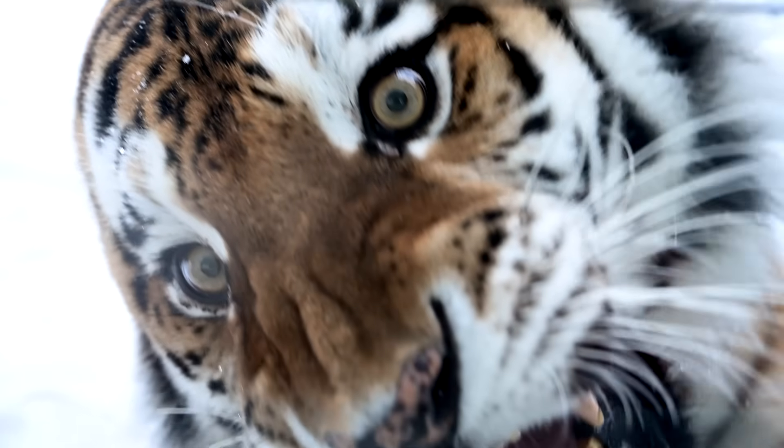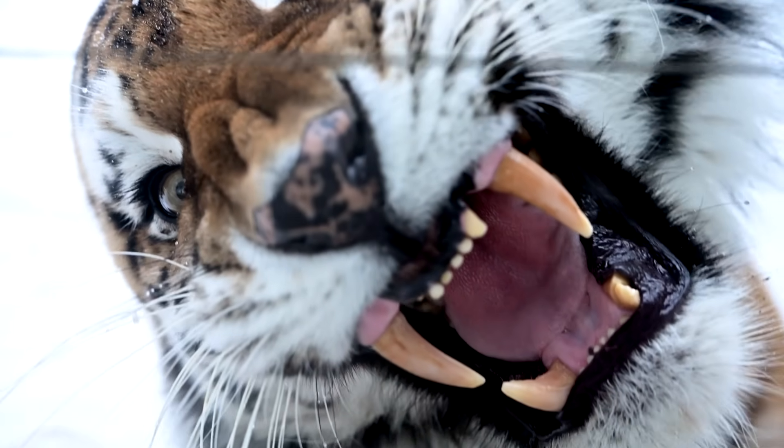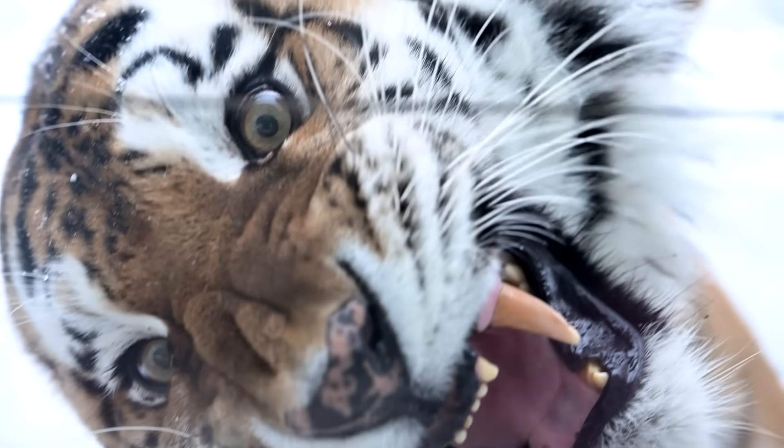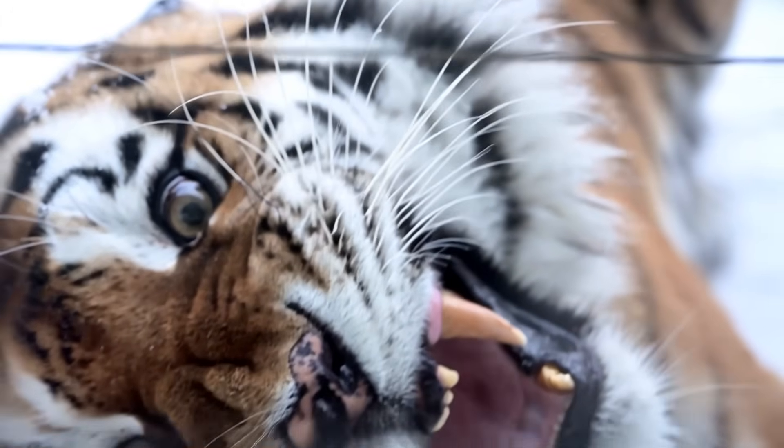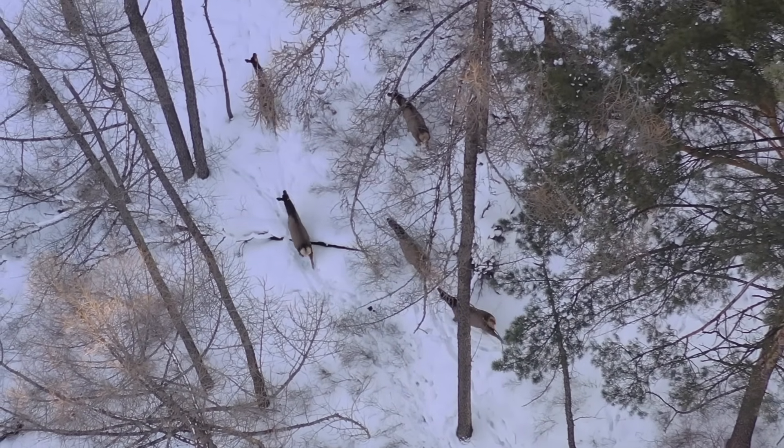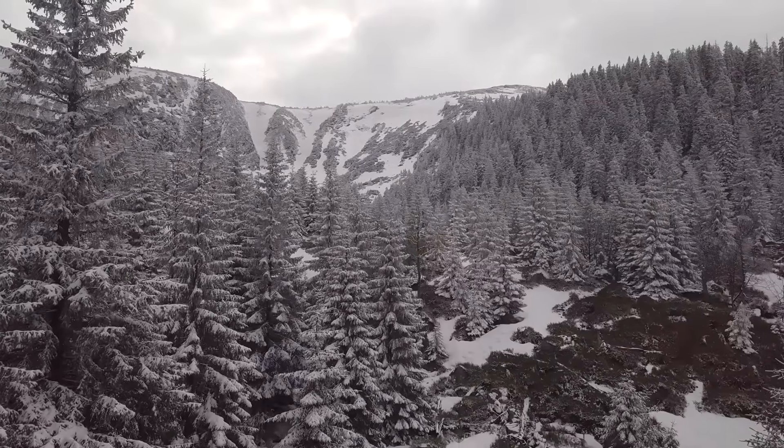These cats carve their lives out of the frozen taiga, stalking elk and wild boar in forests where the mercury drops to minus 50 degrees Celsius. Out there, everything struggles, but the tiger thrives.